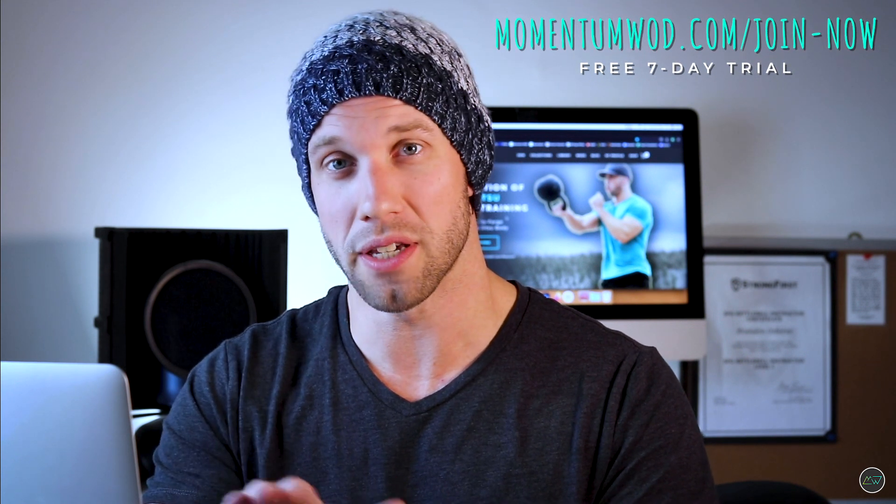If you haven't already, head over to MomentumWOD.com/join — we have a free seven-day trial, no money, no credit card required, where you can take advantage of all our premium training assets: over 200 workouts, beginner workouts, kettlebell instruction, and premium content, all at your fingertips. The link is in the description below. If you've found value in what I've had to say today, hit the subscribe button, give me a thumbs up, and let me know what you want to hear about next in the comments. I am Dr. Brandon Osborne from Momentum WOD — I will see you next time. It's been a pleasure.